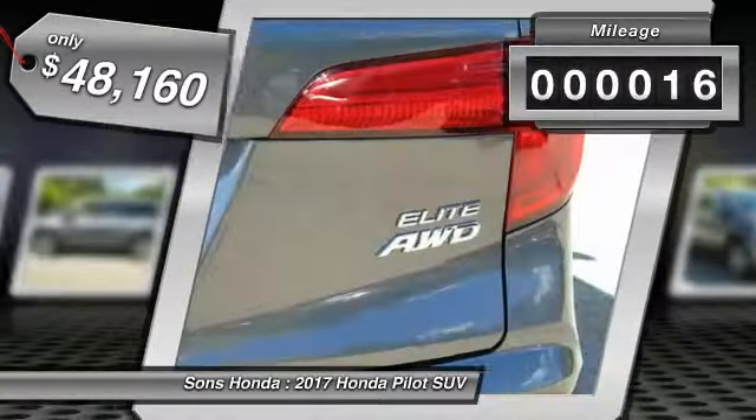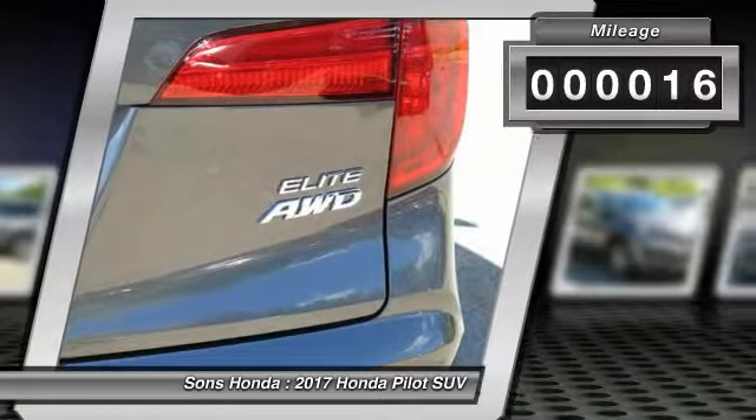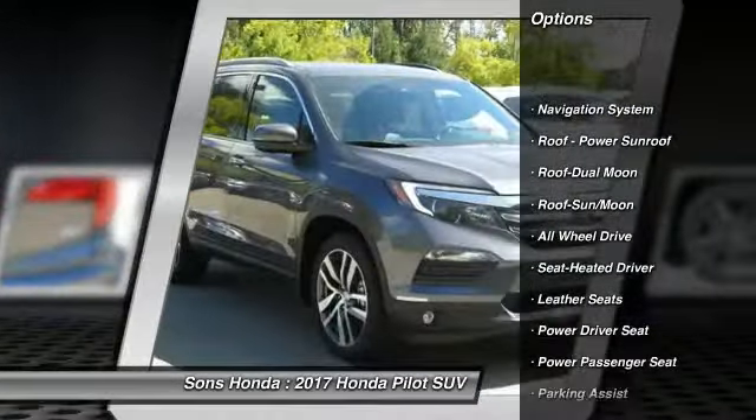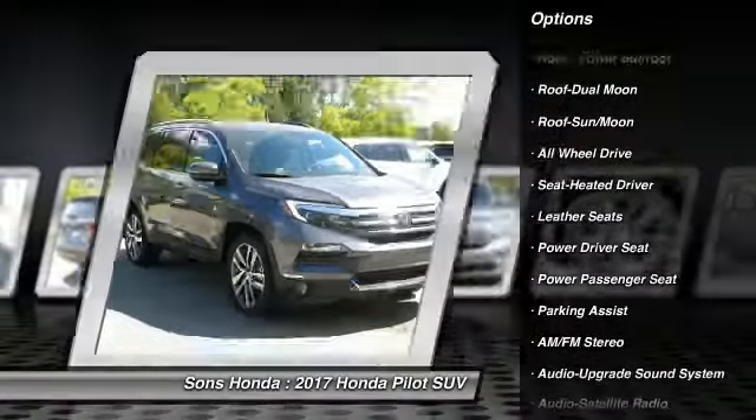This vehicle has less than 100 miles. Here are some of this vehicle's great options: anti-lock braking system, navigation system, traction control, and all-wheel drive.